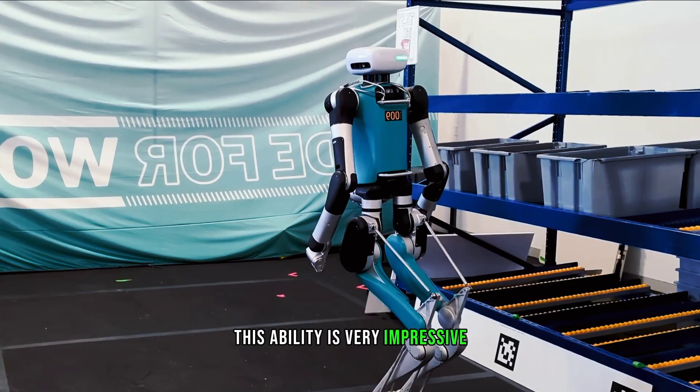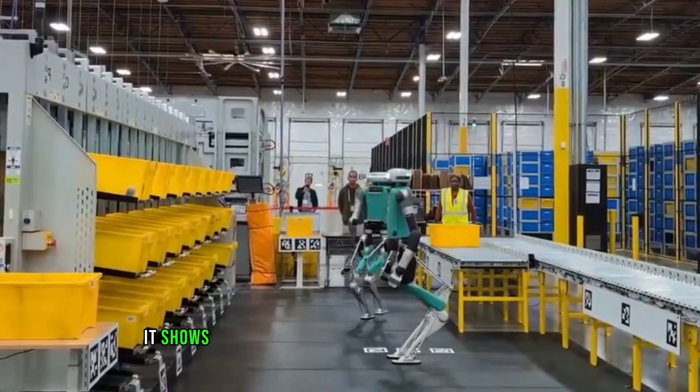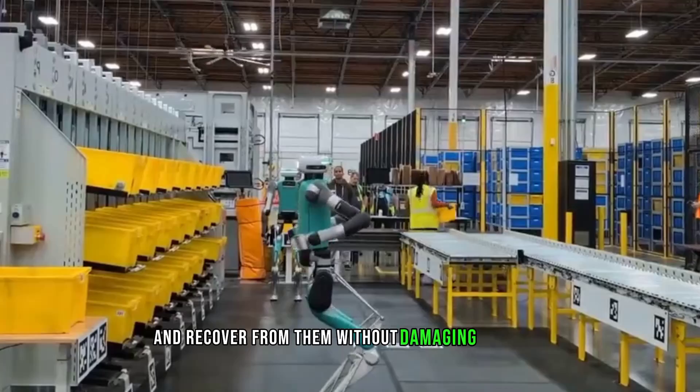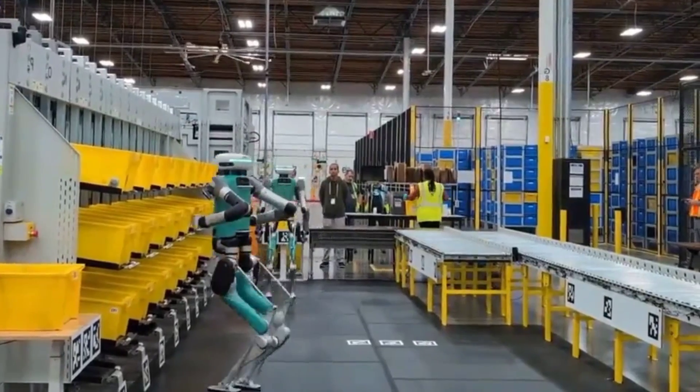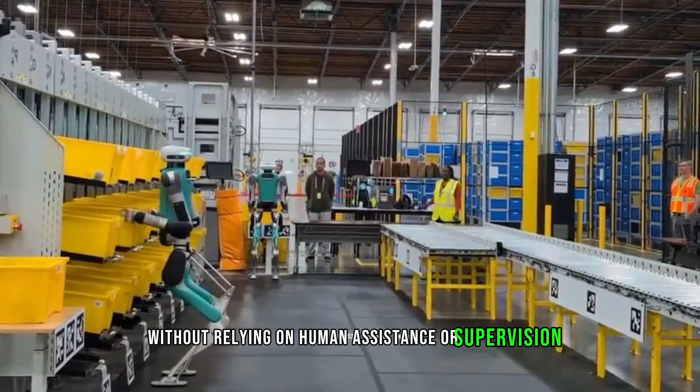This ability is very impressive and important for Digit's functionality and durability. It shows that Digit can handle unexpected situations and recover from them without damaging itself or the environment, and that it can work autonomously without relying on human assistance or supervision.